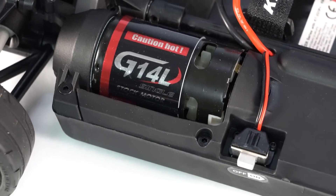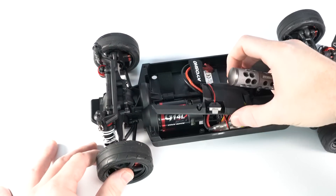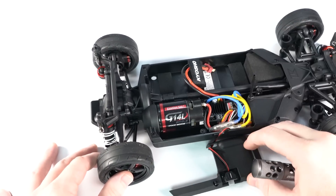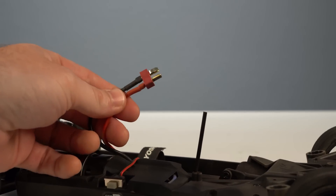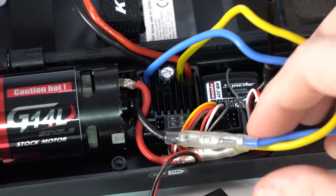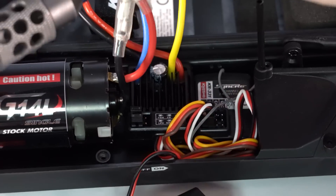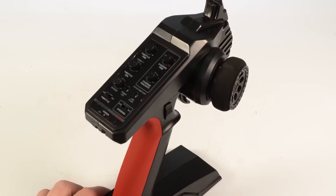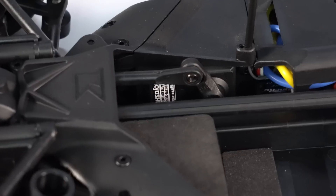For the power system, the Tundra features a 550-sized brushed motor — 14-turn — connected to a 60-amp ESC sitting underneath a plastic shroud. Pop one screw to remove the shroud and access the ESC. The speed controller uses a T-style battery connector, so whatever battery you use will need a T-style plug. With the shroud off you can also see the receiver, which is paired to the Synchro KT231P transmitter included in the box — a nice transmitter with lots of trims and adjustments.